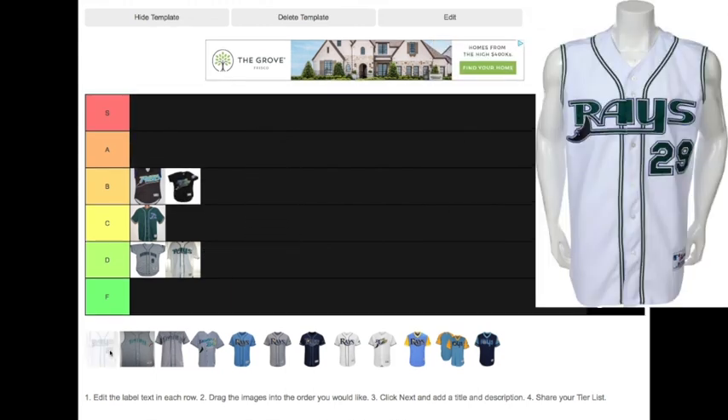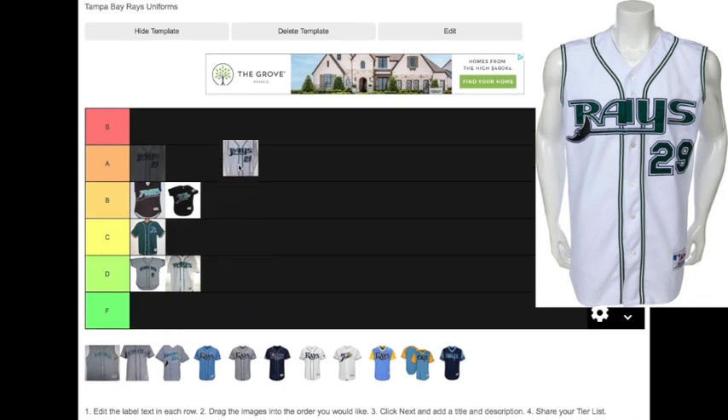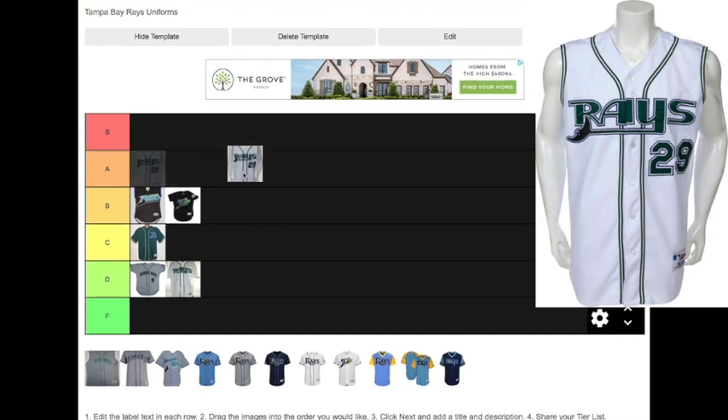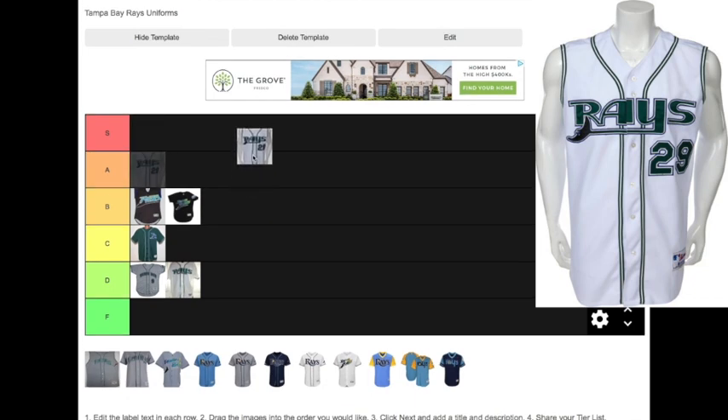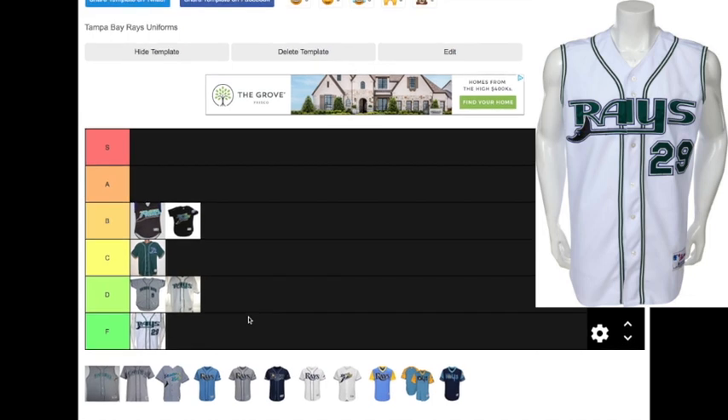Next up, you have the sleeveless era of Rays jerseys, where one of the home jerseys was sleeveless. The players did wear green short-sleeved t-shirts under this jersey, so it looked a lot nicer on the field than if you just bought the jersey itself. This one is not very good-looking — it's going an F. If you add the green short-sleeved t-shirt under it, it moves up to D, but as just the jersey it drops in the F tier.